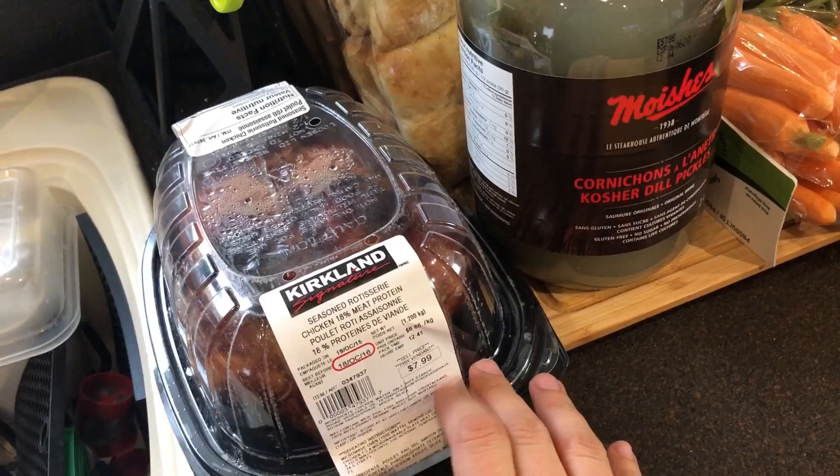Welcome to my kitchen! Today I went to Costco, did some shopping, and spent $400. I wanted to share with you what I bought, so let's have a look at exactly what I got today.